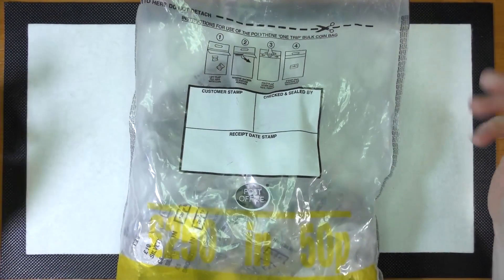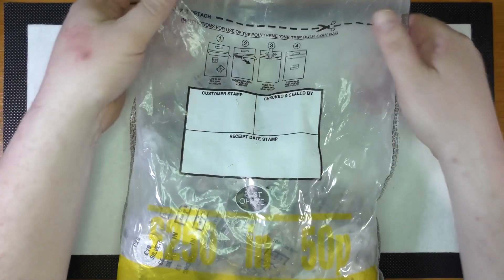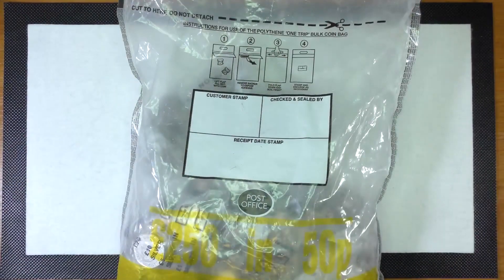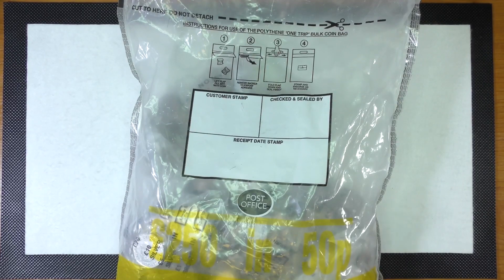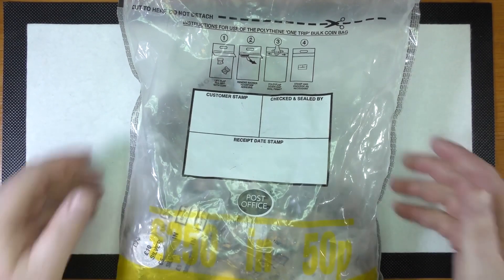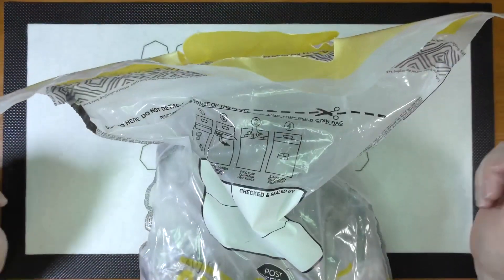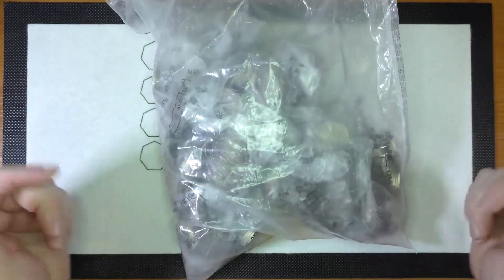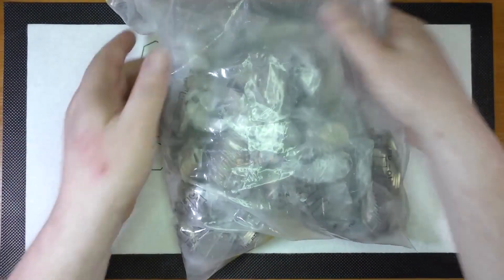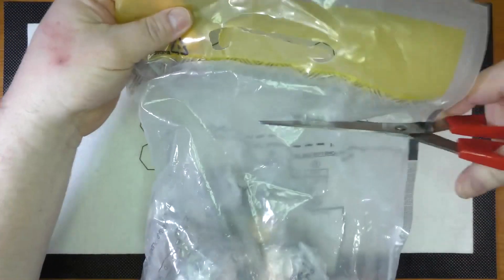Welcome back to a channel takeover - this is Bungle Collects Coins. I have a sealed bag of 50p coins here, £250 worth. They're sealed bank bags, or rolly-over bags, whatever you want to call them, but you never know what you're going to get, so let's get into this.